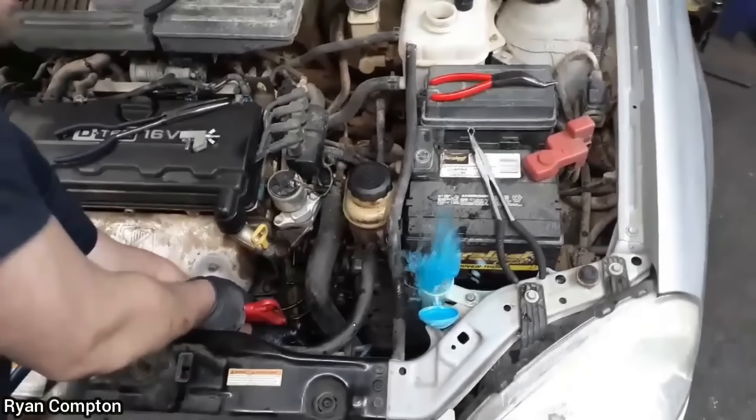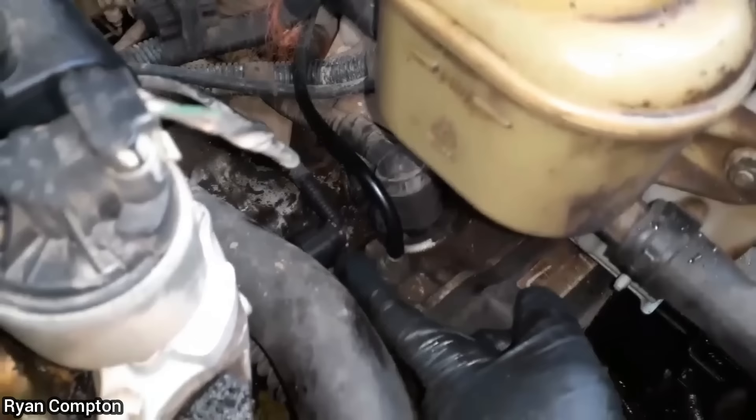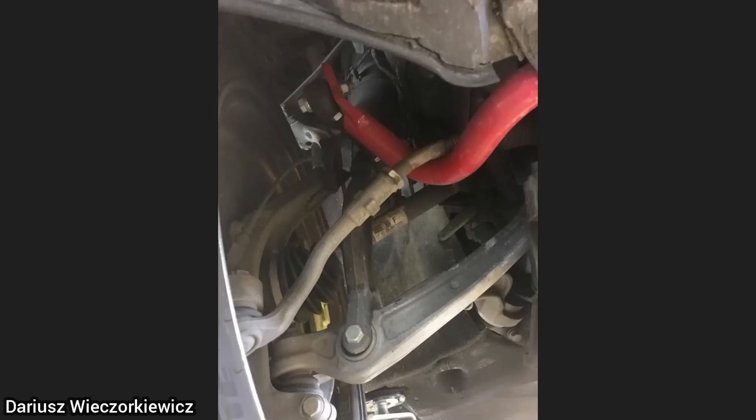The customer said her husband found a hose sitting in the engine bay and figured it went to the transmission vent. The hose ended up being for the washer pump, and he had attached it directly to the vent on the transmission. The customer drove long enough like this that it damaged the transmission and it needed to be replaced — every time they went to wash their windshield, they pumped washer fluid into the transmission.